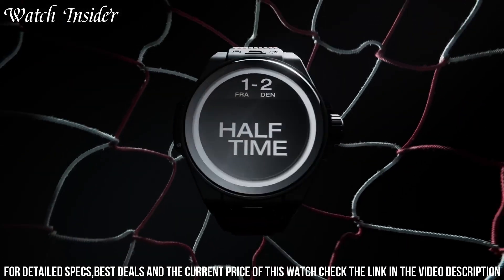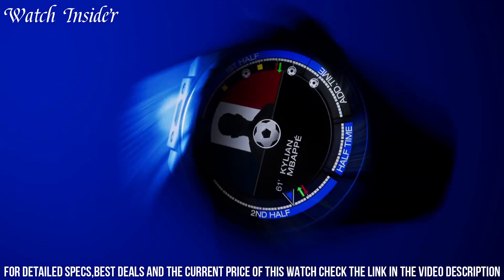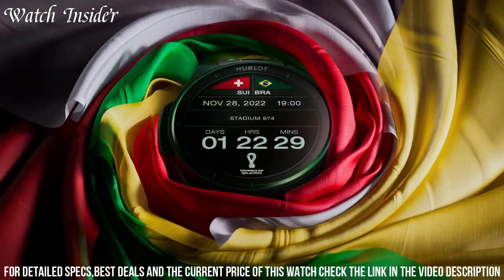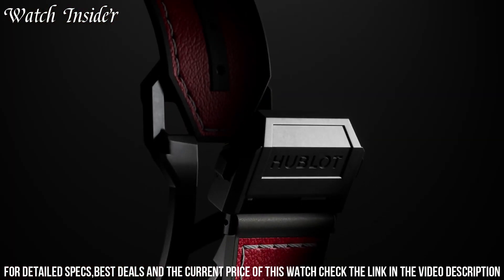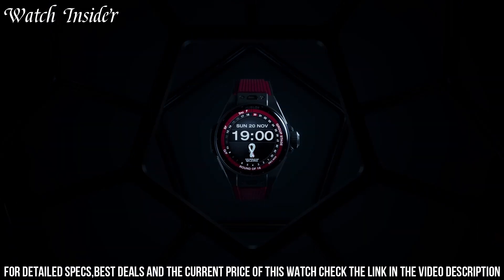The vibrant green and blue color scheme, along with the FIFA World Cup Qatar 2022 branding on the dial, make this watch a stylish and practical accessory for football fans around the world. Additionally, this watch comes with exclusive football-related features including match notifications, team news, and player statistics, providing a unique and immersive experience for its wearers.